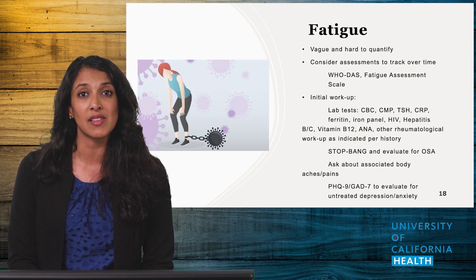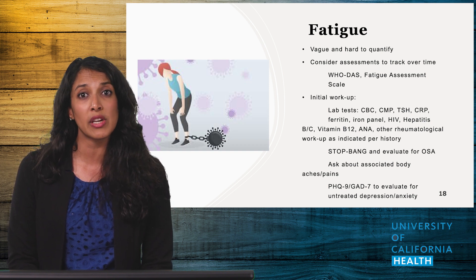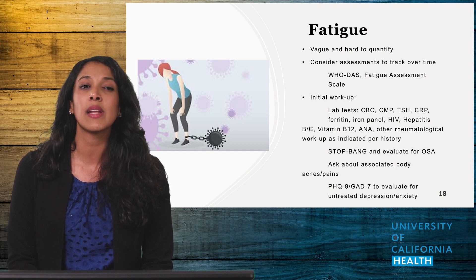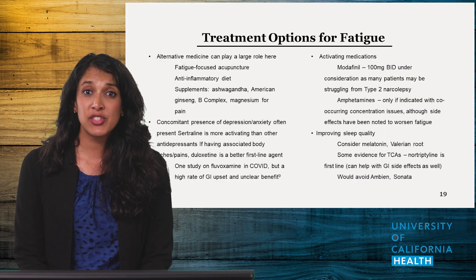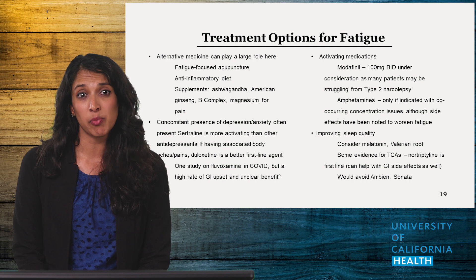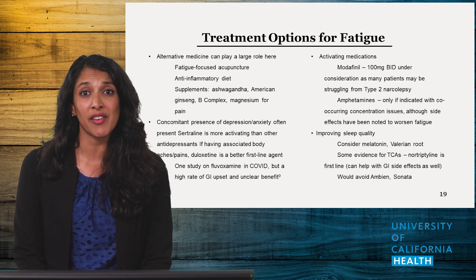Undiagnosed sleep conditions, including obstructive sleep apnea but also type 2 narcolepsy, are very common in this population, so I cannot stress the importance of a STOP-BANG questionnaire or sleep study. Based on your workup you can determine your next steps. Often your initial workup will be negative, and patients will return to your office seeking relief.